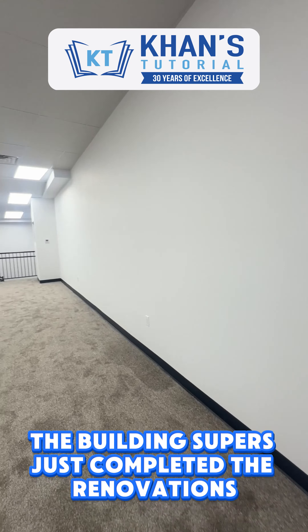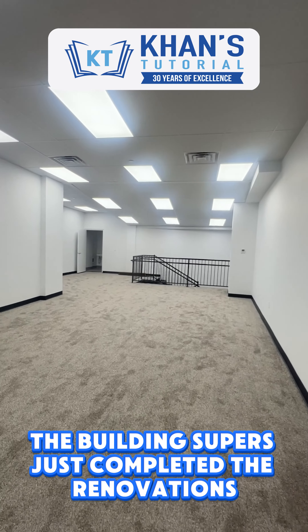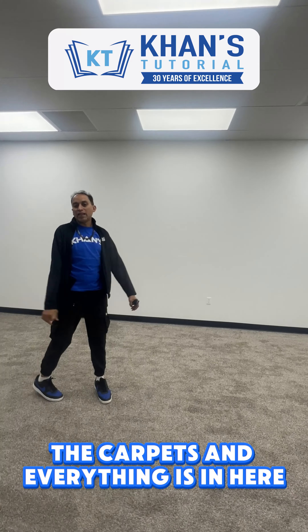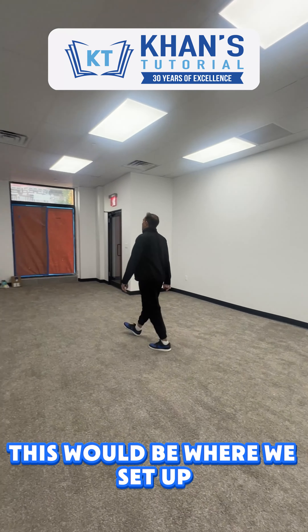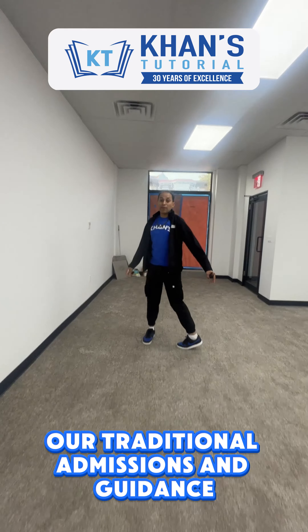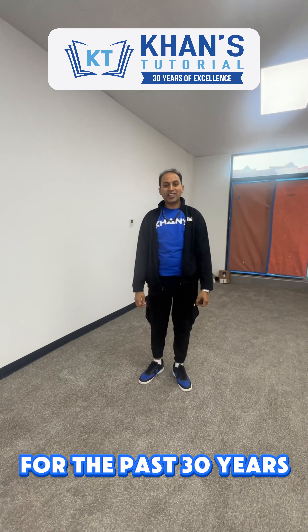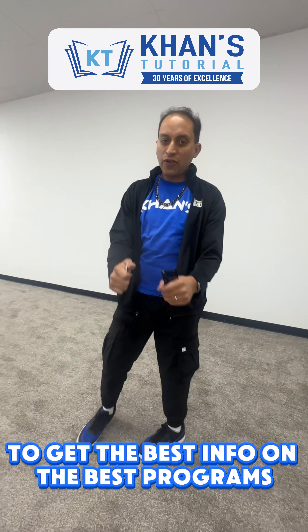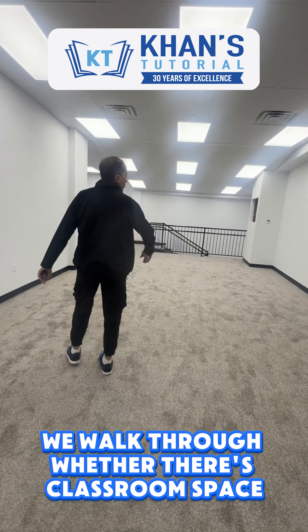The building super has just completed the renovations. The carpets and everything are in here. This would be where we set up our traditional admissions and guidance. For the past 30 years, a lot of you have been through admissions and guidance to get the best info on the best programs to walk through.